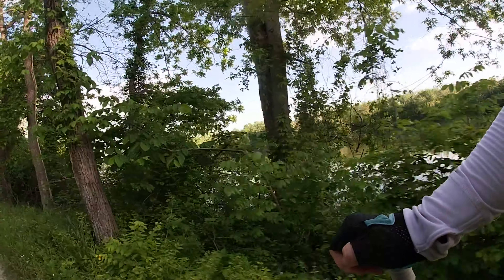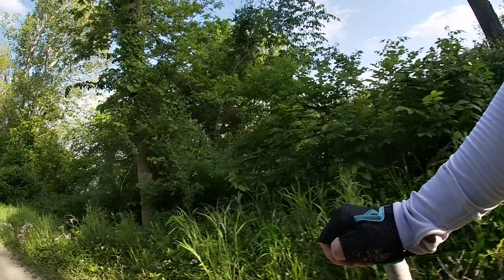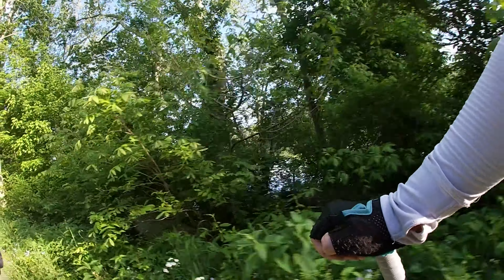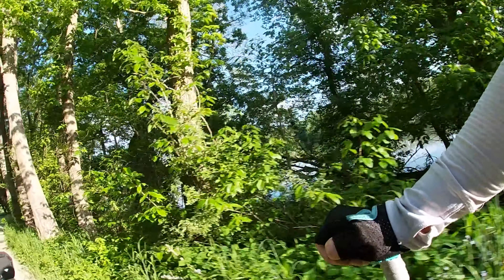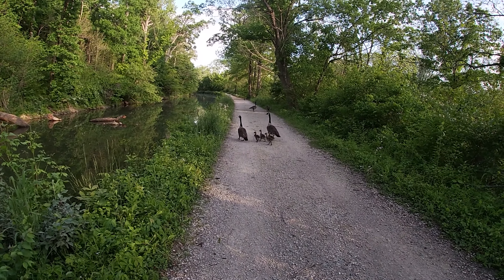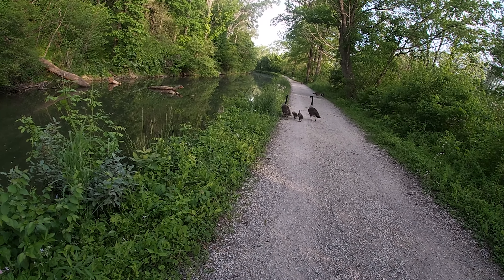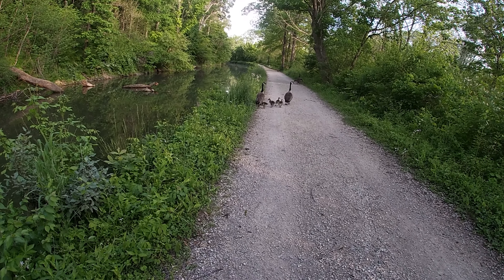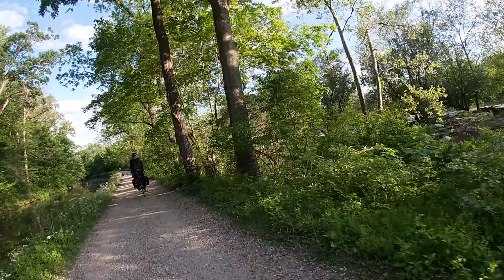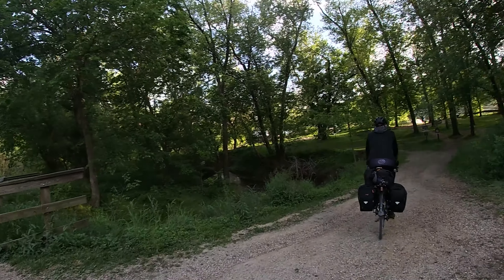Look at that river — it's super pretty. Mostly it's been hidden by trees, but every now and then you get a nice glimpse. Oh my gosh, we've got some ducklings here! Can you see them? Barely. Hey guys, we don't want to hurt you, but we definitely need to get by.